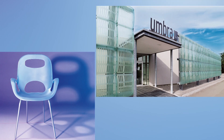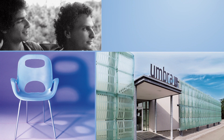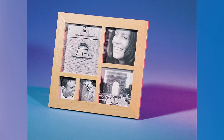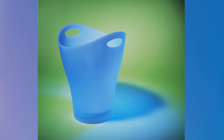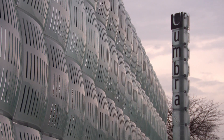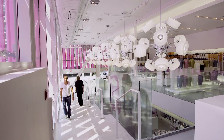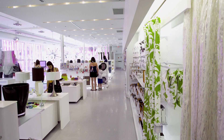The chair was introduced in 1999 by Umbra, the company formed by childhood friends Paul Rowan and Les Mandelbaum in Toronto. Their idea was to give household objects a fresh, stylish look. Their philosophy was to take everyday objects and think: how can we reinvent them, improve the design, make them more functional, sexy, and interesting — and at the same time make them affordable and accessible to everybody. That was the basis for their whole business.